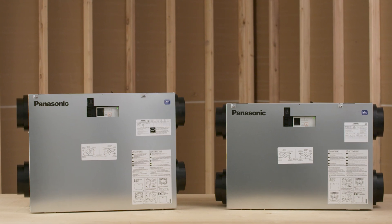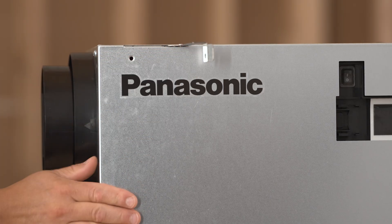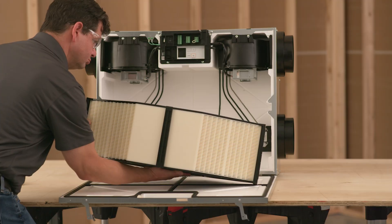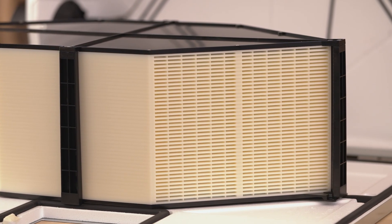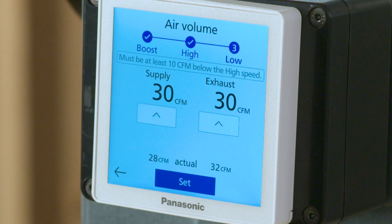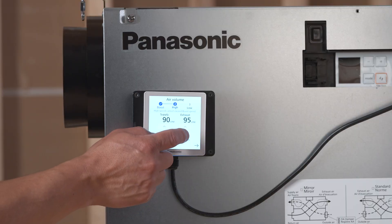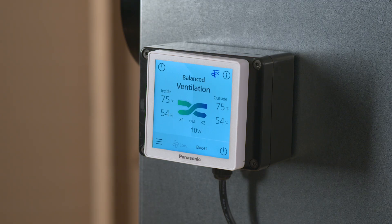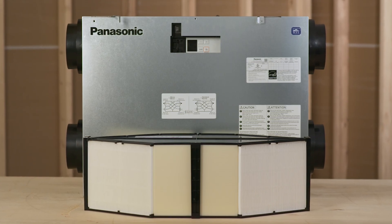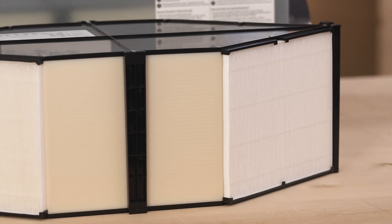All models feature high performance and energy efficient operation along with easy to install design. The new IntelliBalance excels with high sensible recovery efficiency of up to 90% and a class-leading total recovery efficiency of up to 84%. It offers a minimum continuous airflow starting at 30 CFM, powered by dual DC motors for energy efficient operation. The system includes adjustable supply and exhaust settings along with an occupant-controlled boost function. Smart flow technology ensures IntelliBalance can overcome static pressure, and it comes standard with MERV 13 filtration with an optional washable MERV 6 filter.